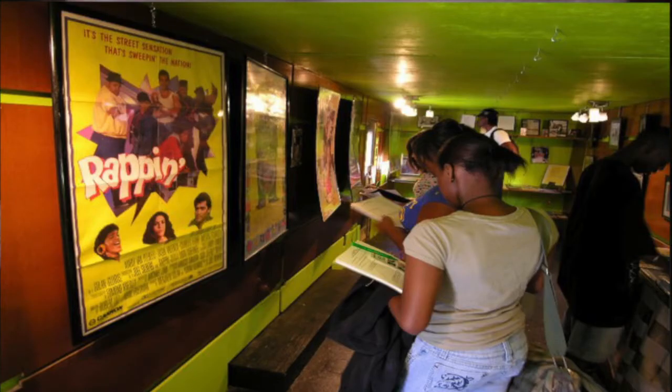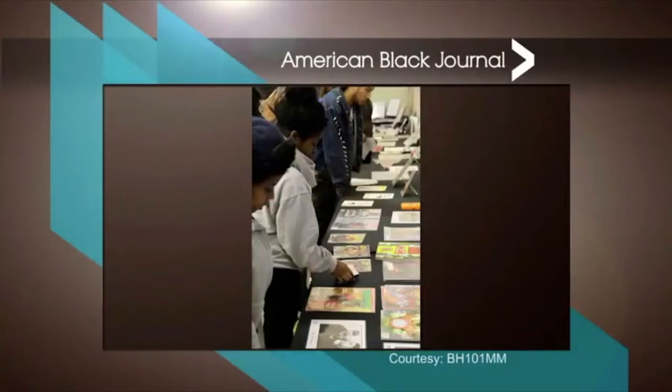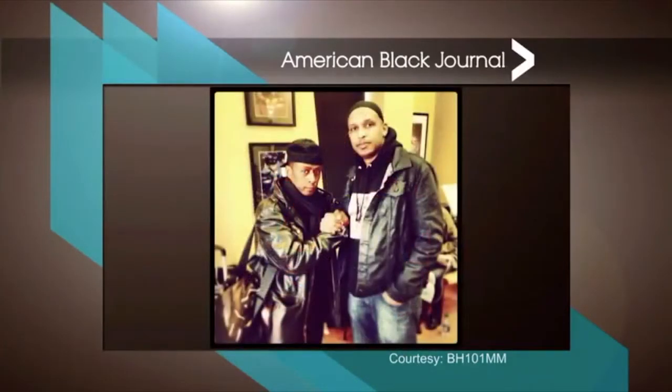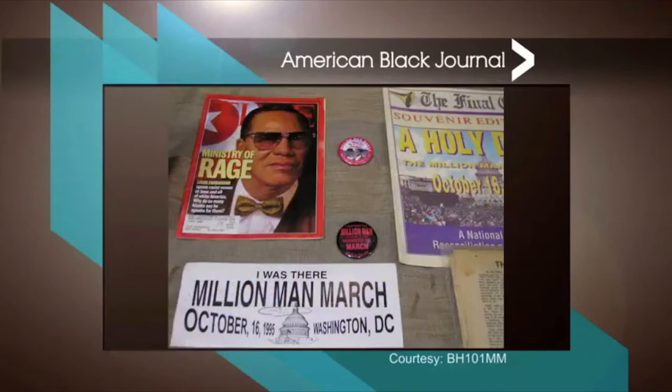In 1995, my next guest created a traveling museum that keeps Black History Month going all year long. The Black History 101 Mobile Museum contains more than 7,000 original artifacts representing the African American experience. The museum tours the country visiting schools, colleges and universities, conferences, cultural events, and churches. The items in the museum date from slavery to the modern-day hip-hop culture. They include an old drinking fountain sign, vintage magazines, a KKK hood, slave shackles, a document signed by Malcolm X, and much, much more.